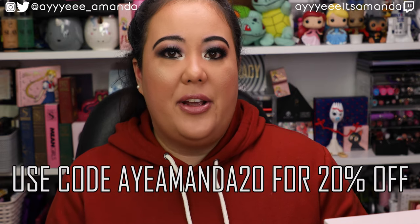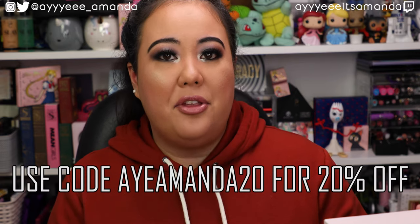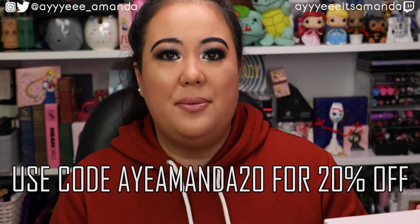Both boxes are new to my channel. We have the FaceTory Spring Luxe box and then we have the Tony Moly June bundle. I get both FaceTory subscriptions — they have a monthly subscription where you get seven sheet masks and a bonus full-size item. That subscription is $20 a month, or you can get the quarterly box which is $50 a month. I'm also an affiliate with FaceTory — if you use my code or order through my link, I do make a small commission. The Tony Moly bundle for June is $47.